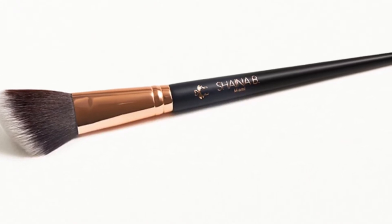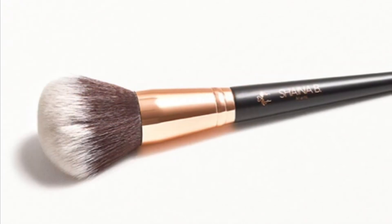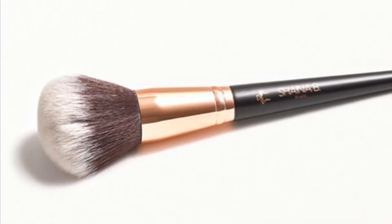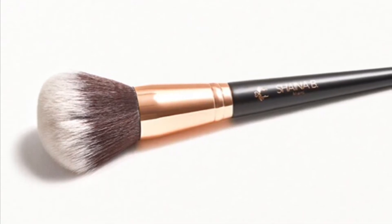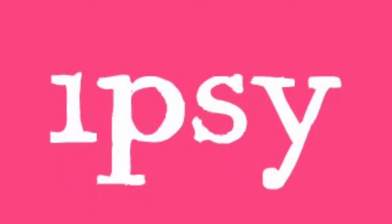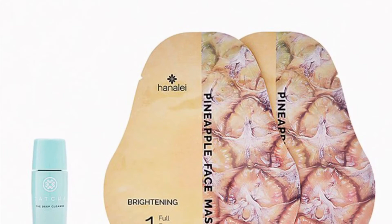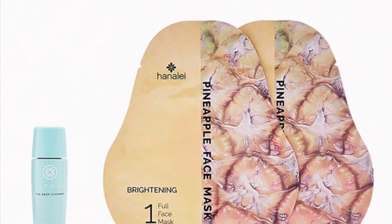Also from Shaina B Miami is this powder brush retailing for $23, also a full-size makeup brush. That's it for the choice items. Now let's look at the five-dollar add-on items! Here are two of my favorite brands — Tatcha and Hanacure — it is the Shine Bright Duo.